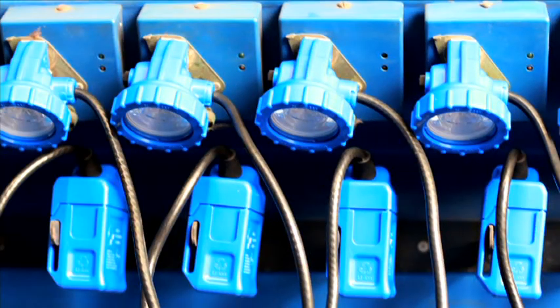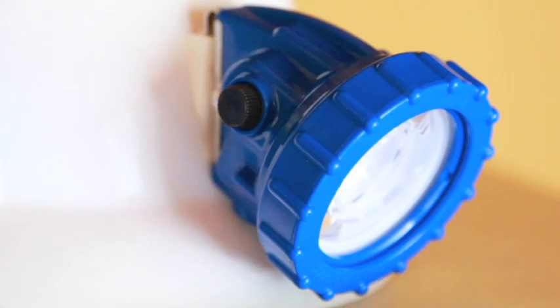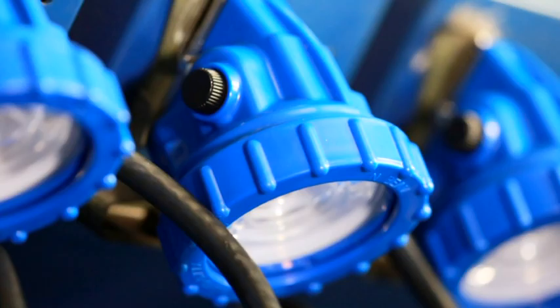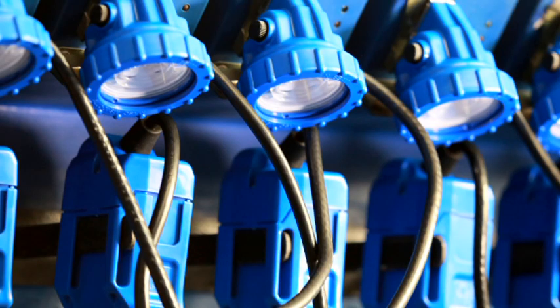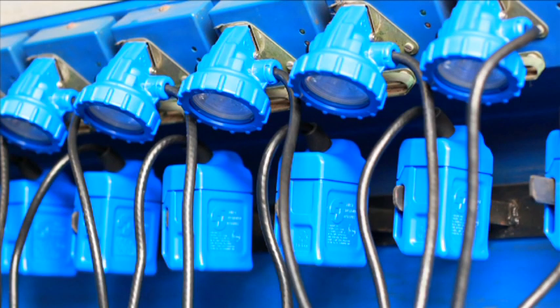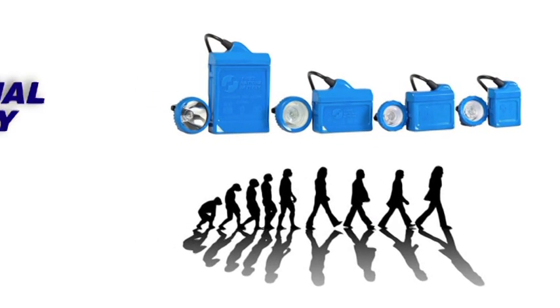The new First National Battery cap lamps are state-of-the-art, robust, intrinsically safe and intelligent devices, requiring minimum maintenance or repair. They are designed to be maintained by the mine itself without returning to the OEM for off-site repairs. An evolution in miners' cap lamp technology from First National Battery.